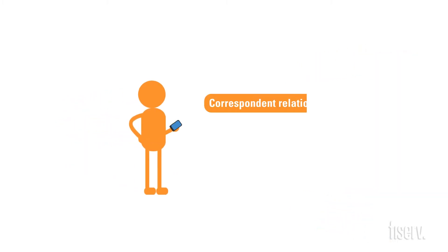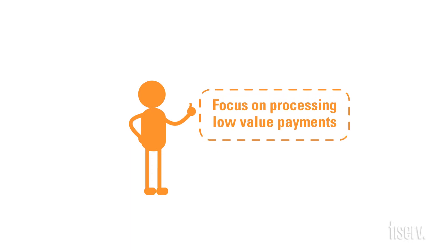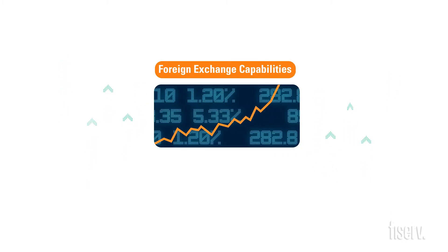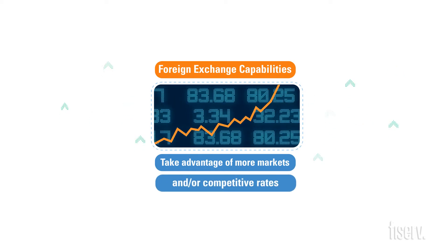With correspondent relationships provided and customer service access and reporting in place, you can avoid the hassle and difficulty of building these things yourself and simply focus on processing low-value payments. And through foreign exchange capabilities offered as part of the service, your institution can take advantage of more markets and competitive rates.